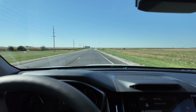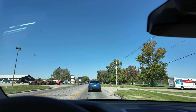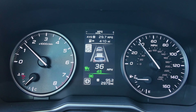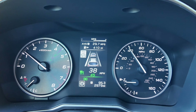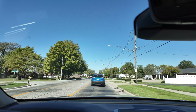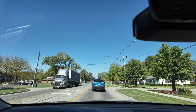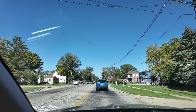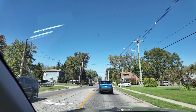Entering the last town — 29.7 MPG at 95.3 miles. We might go a little over 100 miles today since different cars register distances slightly differently. Making a loop through this town, then heading back to the gas station.